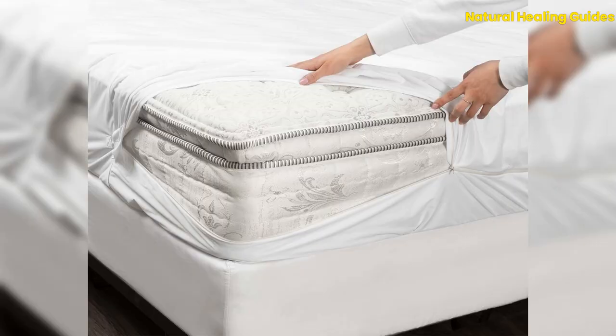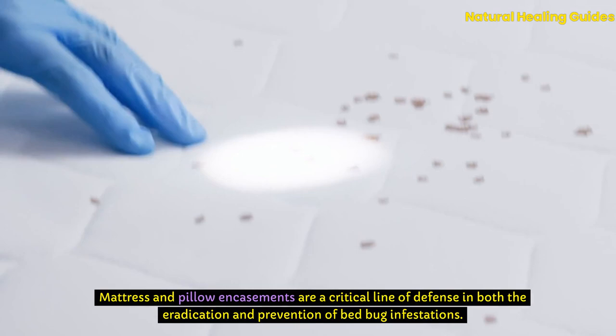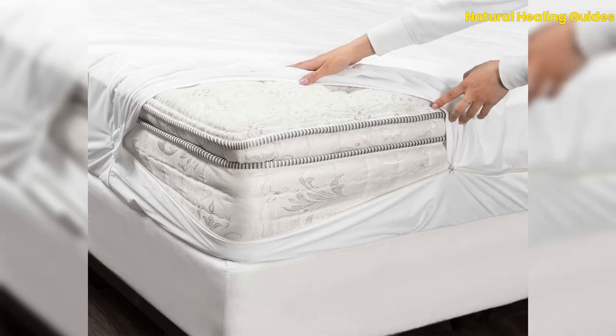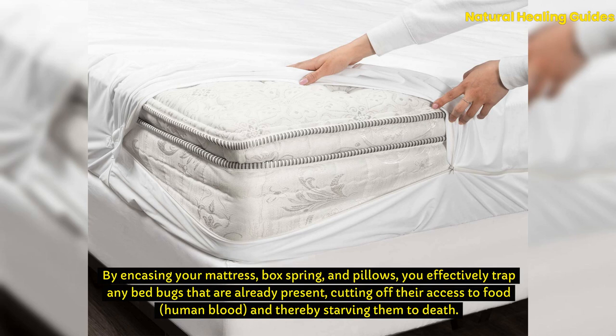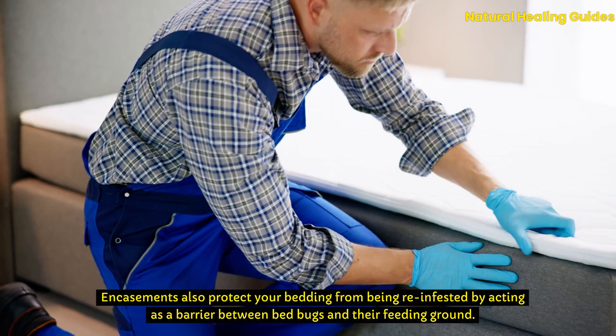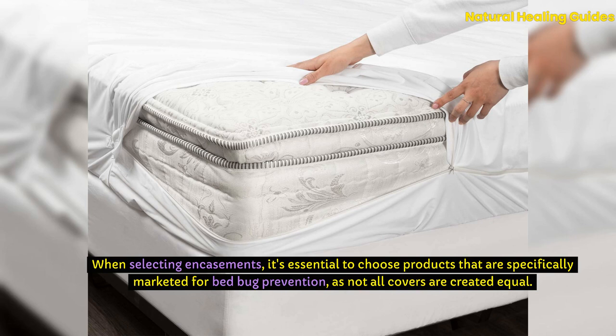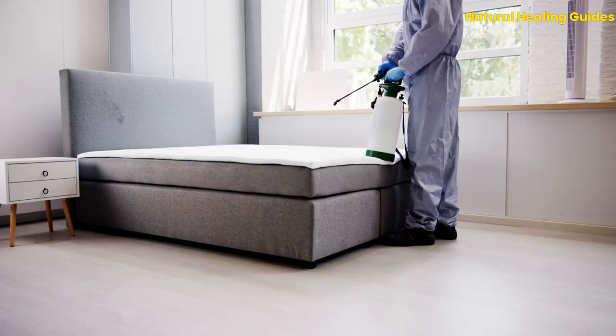Encasements. Mattress and pillow encasements are a critical line of defense in both the eradication and prevention of bedbug infestations. These specially designed covers are made from tightly woven fabric that bedbugs cannot penetrate or escape from. By encasing your mattress, box spring, and pillows, you effectively trap any bedbugs already present, cutting off their access to human blood and thereby starving them to death. Encasements also protect your bedding from reinfestation by acting as a barrier between bedbugs and their feeding ground. Look for encasements with strong zippers and reinforced seams to ensure bedbugs cannot find their way through any gaps. Properly installed and maintained encasements can be a long-term solution to keeping your home bedbug free.